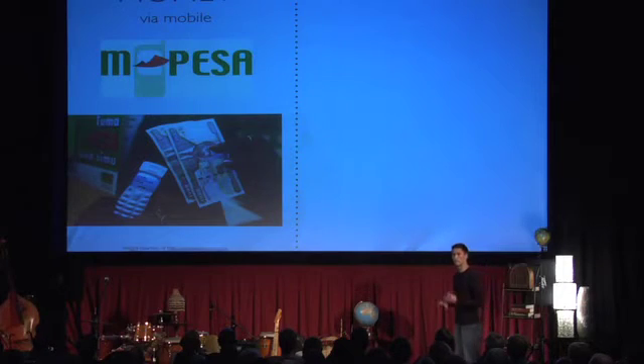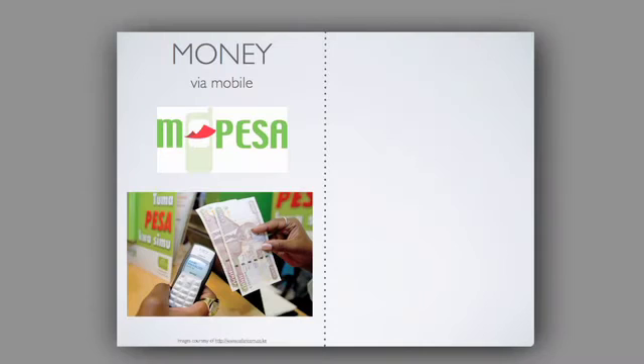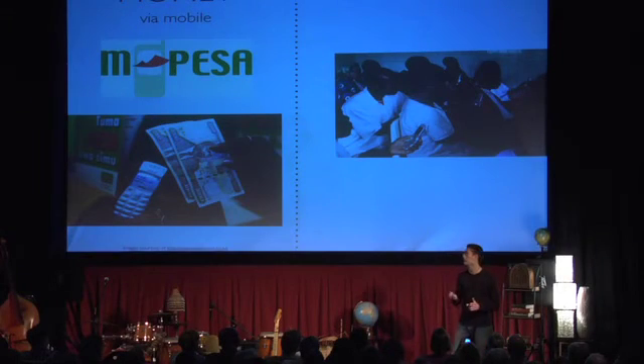Mobile money is exploding. A hundred different mobile payment platforms have launched over the last year alone. M-Pesa is a good example — they're now doing $10 million in transactions daily, and well over half of those people were previously unbanked. This is going to let us do things like payroll for community health workers, conditional cash transfers for patients, and innovative programs like micropayments for health services such as pregnancies.